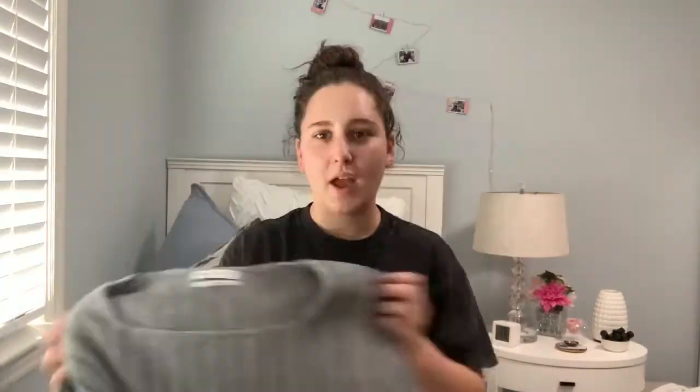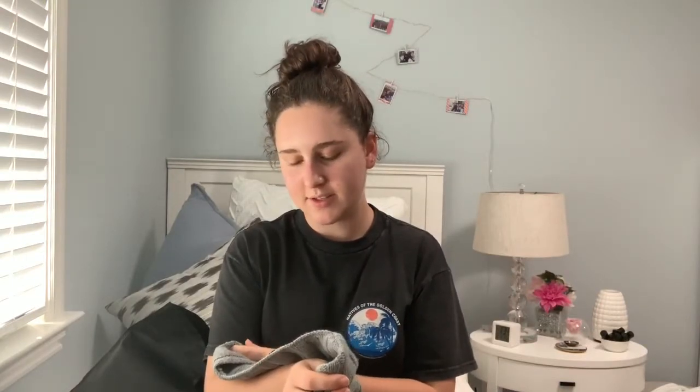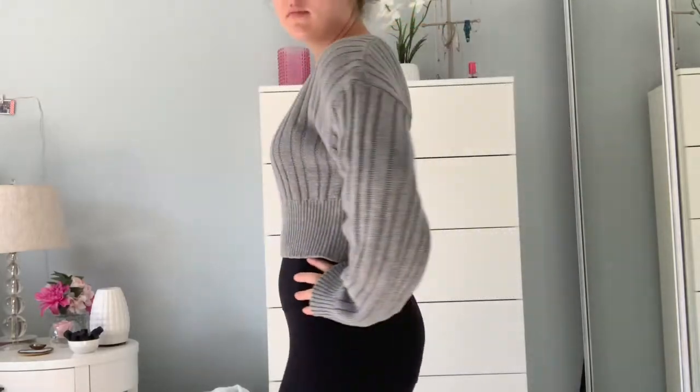First I'm going to show you what I got from Urban Outfitters. First I got this cropped sweater. I think I got it in a size a little bit too big, but I think that's okay because it's a sweater, so I think oversized is more cozy and comfy, especially for fall. And I don't have anything like this, so I'm very excited to wear it.